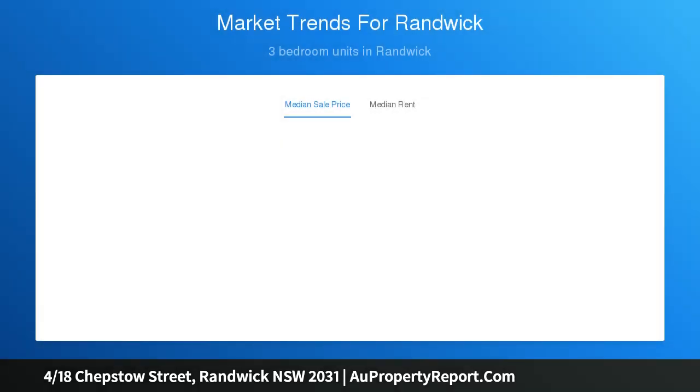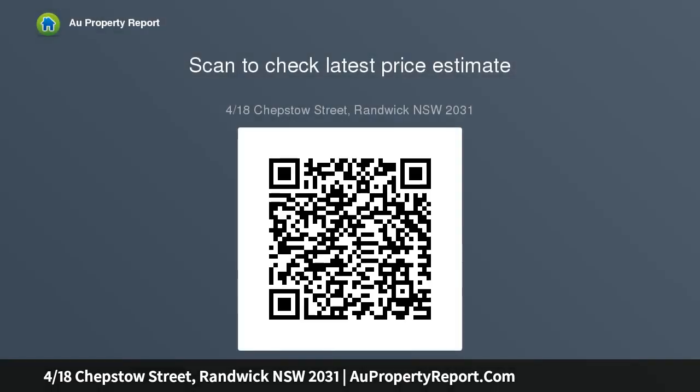Freshly styled interiors, with no common walls and wrapping windows on three sides, this Art Deco apartment streams with natural light. All rooms are spacious, with a double living room and master bedroom featuring city skyline views. Elegant boutique Art Deco block, with large bedrooms both with built-in wardrobes.